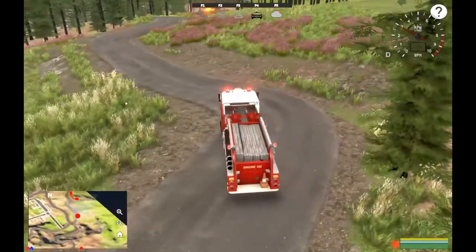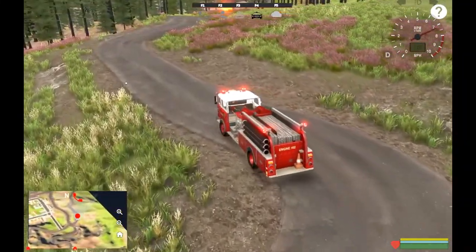Very, very cool truck, really like this a lot. We were seeing a lot of these when I was growing up.